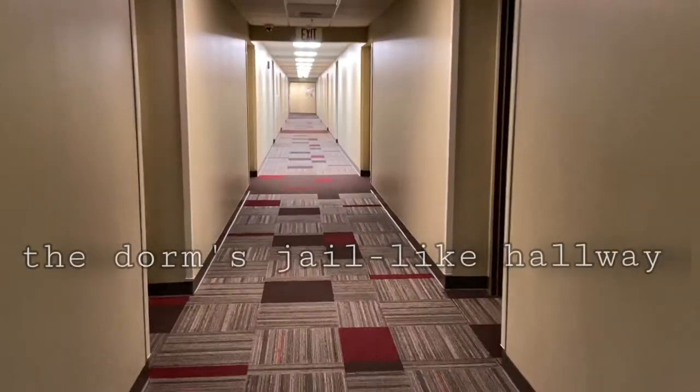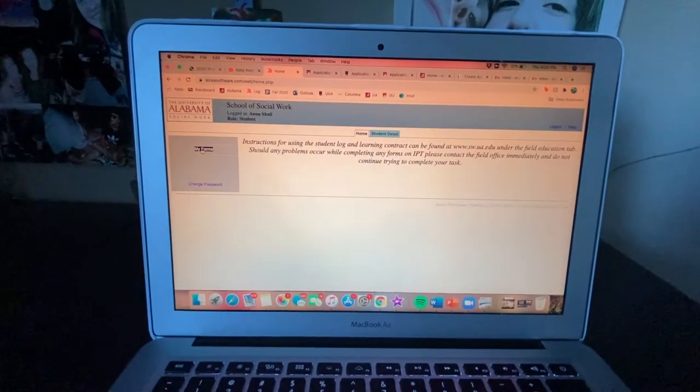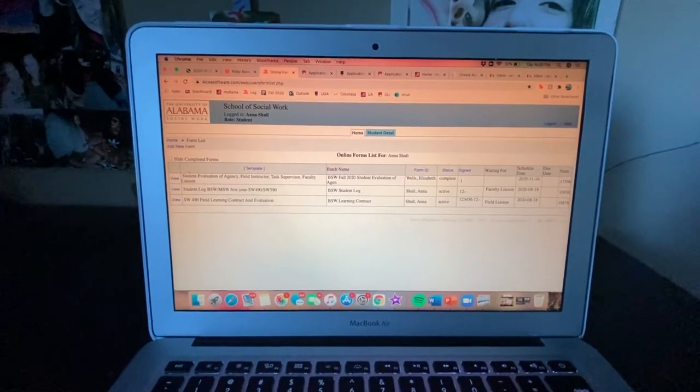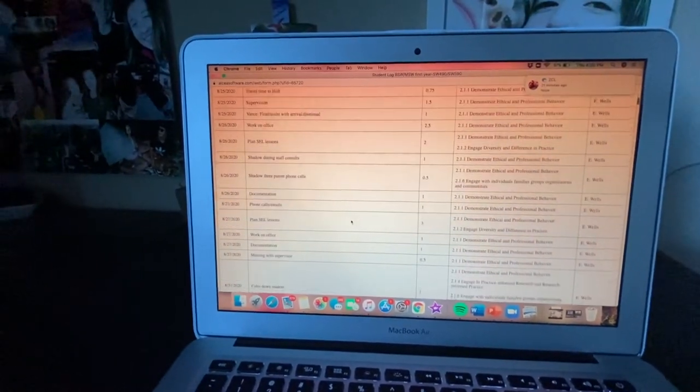I'm about to drive away from my very last day. There's my school behind me. Bye. I just got home and I'm about to put in my last hours. Here's the school social work system where we log hours — you go to the student log and this is where we put everything in.